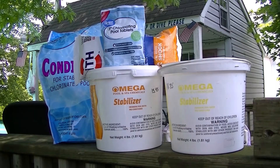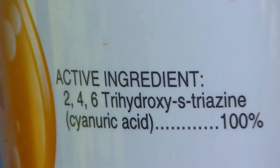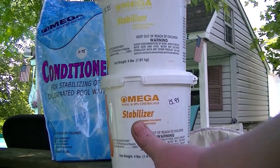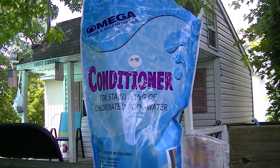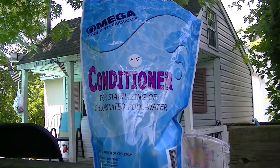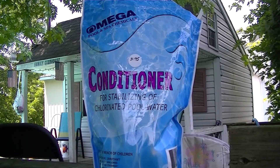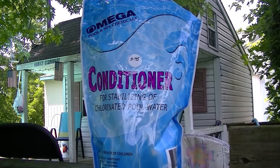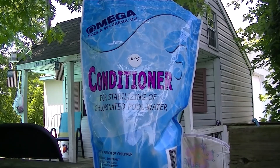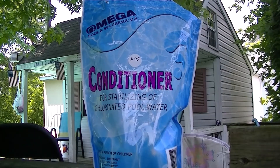Let's talk cyanuric acid. Same brand, different product — clearly states 100% cyanuric acid. Then there's this one: it says 'conditioner for stabilizing chlorinated pool water.' Nowhere on this bag does it state cyanuric acid. So next time I go to the pool store, I'm going to ask them point blank what ingredient is in it. They'll probably say cyanuric acid, and I'll ask how come companies don't list it — and they'll say they don't know.